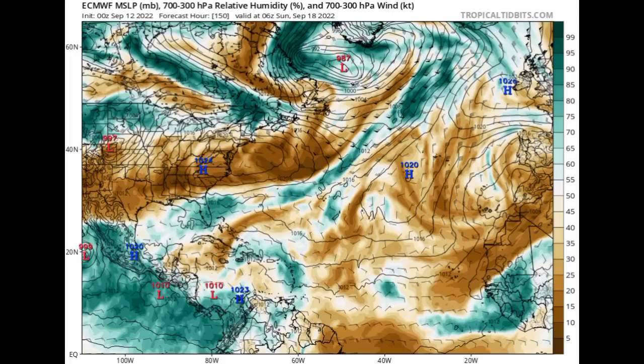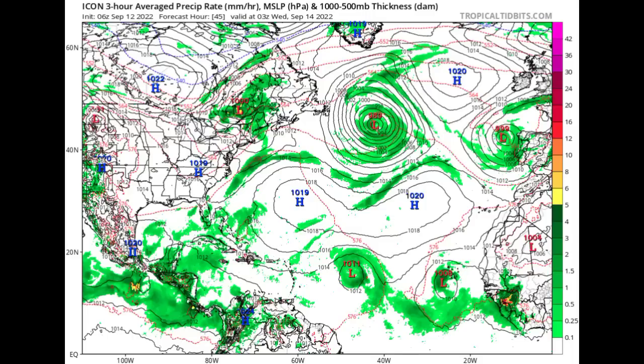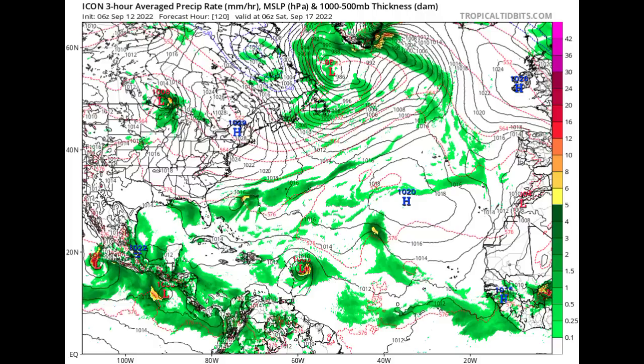On the other hand, Icon is expecting something pretty different. Looking at Wednesday September 14th, we see a 1011 millibar low pressure area associated with that first tropical wave, with the next one in the vicinity of the Cabo Verde Islands. Going to Saturday September 17th, Icon is expecting the first wave to be developing on approach to the Lesser Antilles, while that other wave makes its way to the northwest without being a threat. Icon has been consistent about this potential development taking place this week.